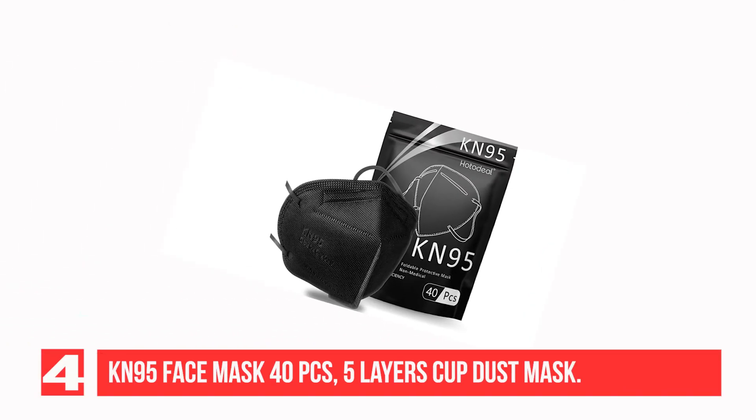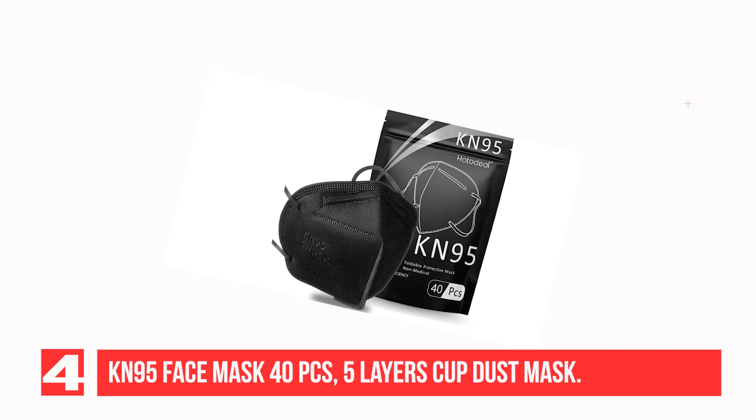Recommendation No. 4: KN95 Face Mask, 40-piece pack — 5 Layers Cup Dust Mask.